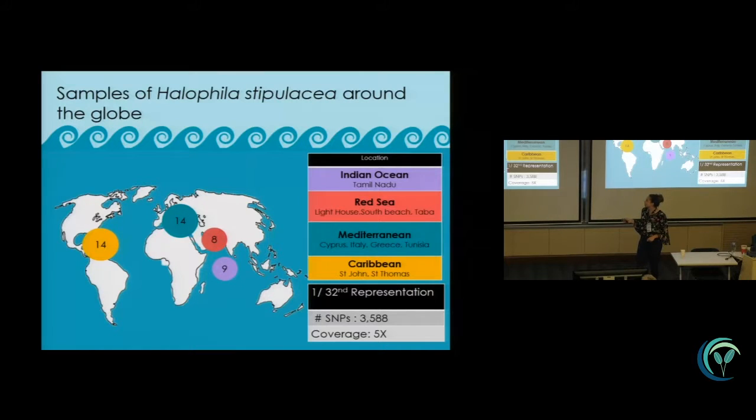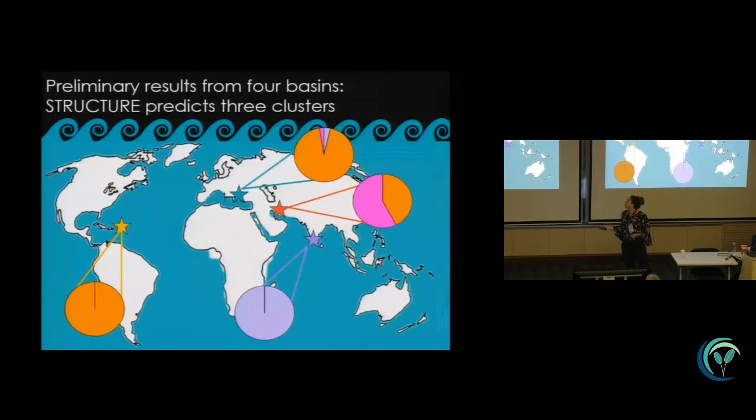I will tell you where I sampled from because I think that's important. I have 14 samples from the Virgin Islands — St. Thomas and St. John — 14 samples from Cyprus, Italy, Greece, and Tunisia, eight samples from Israel, and then the Indian Ocean. The way we collected SNPs was using 2b-RAD, which is a type 2 restriction associated DNA approach. We recovered about 3,588 SNPs at 5x coverage. From the four basins — Indian Ocean, Red Sea, Mediterranean, and Caribbean — STRUCTURE predicts only three clusters.